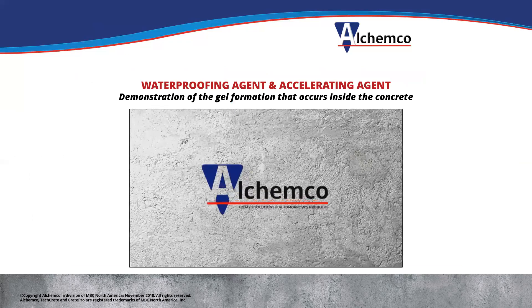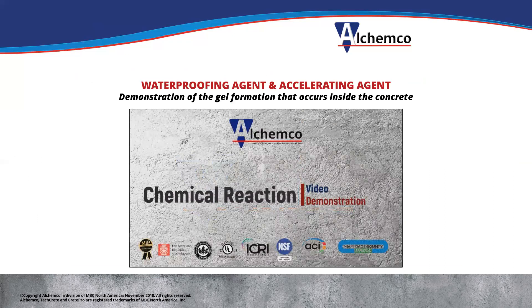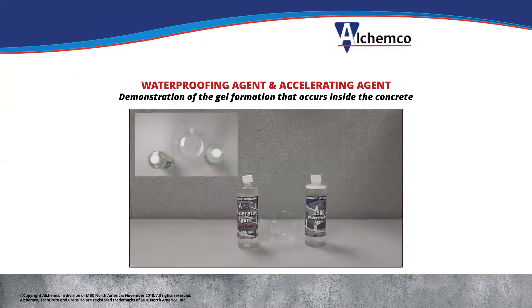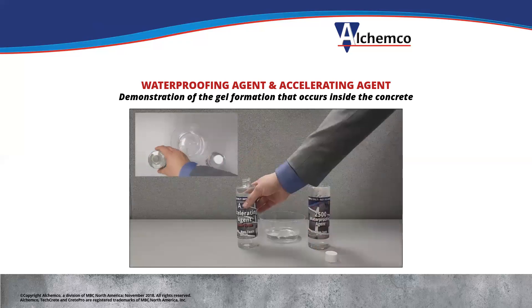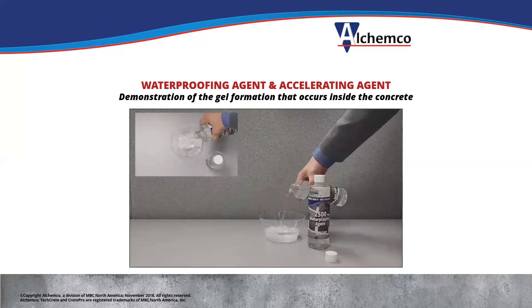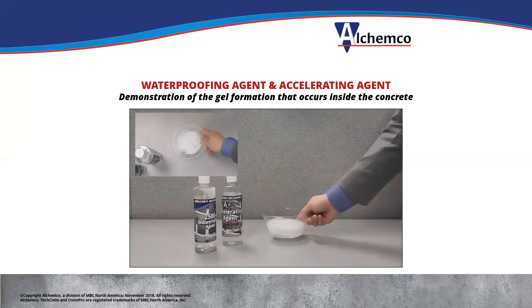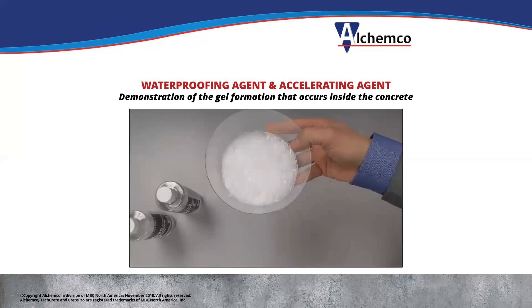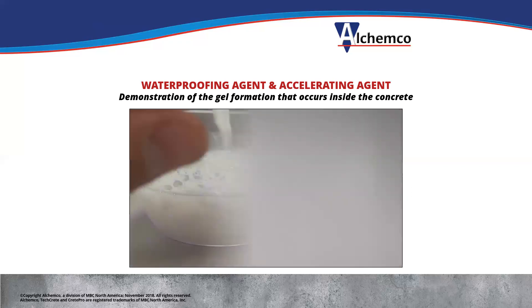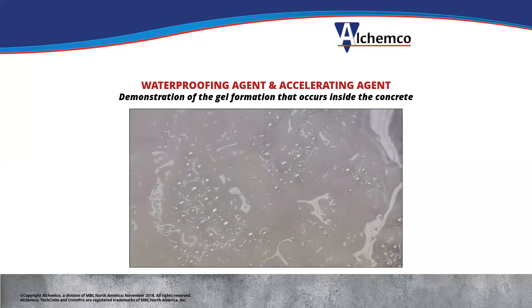Here's a quick demonstration of how the gel forms — this is something we do in person for architects and engineers. The first bottle is the waterproofing agent, which gets sprayed on the deck — in this case it's getting poured into a cup to give you an idea. The second bottle is an accelerating agent that gets sprayed on in the second step. Those combine inside the concrete along with the calcium already in the concrete to form a gel that plugs all the cracks and pores. They stay resident in the concrete so that when new cracks form and water comes in, it forms new gel and seals the new cracks. It's really unique in the industry — there isn't anything else out there able to do this.